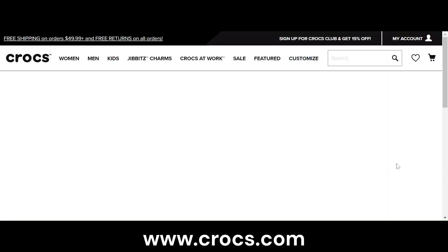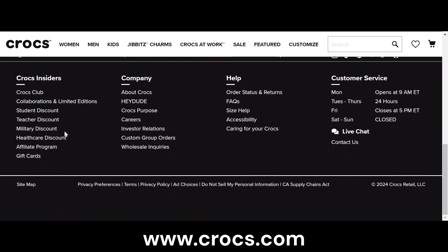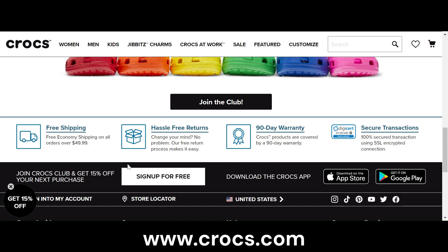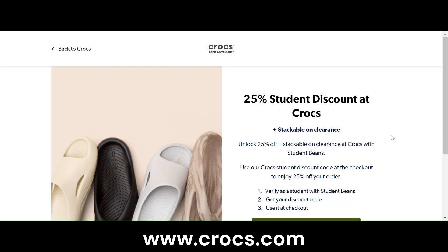Now we'll visit the website. Here's the homepage. I like to tell students to go to the bottom of every homepage — they have About Us, teacher discounts, military, healthcare discounts, student discounts, careers, how to care for your Crocs. These are great links. The Crocs Club looks like you can get exclusive discounts and free shipping. The student discount is 25% — that's pretty good.